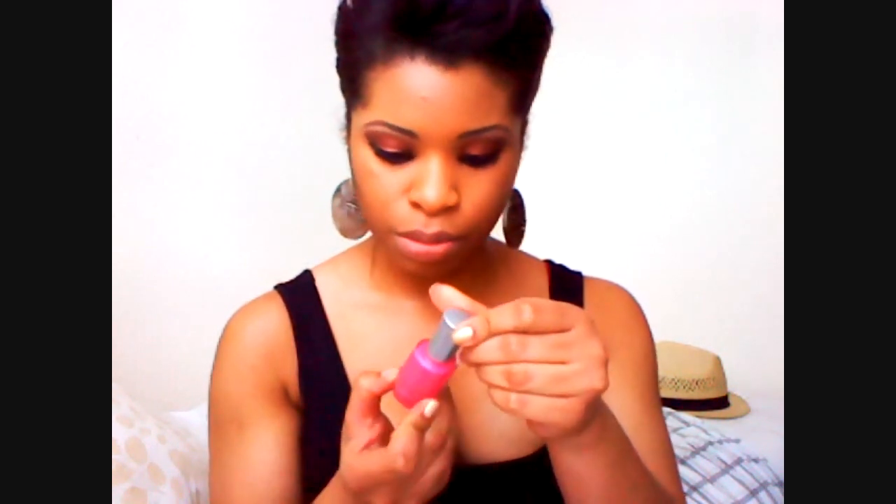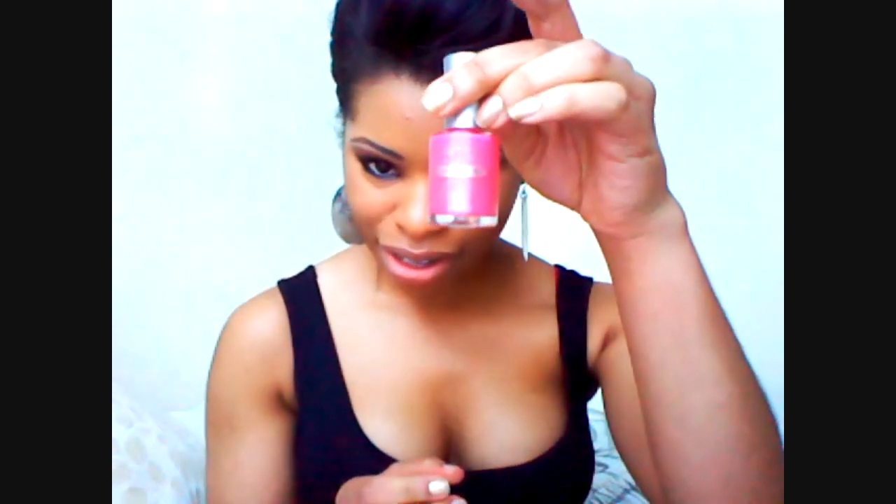I don't know what the Collection 2000 one is because the label's rubbed off, but it's a really nice pink nail varnish. And this one by Beauty Nation is a pale pink nail varnish. Get yourself some Prism and apply it over your pink nail varnish to give a nice coral finish.